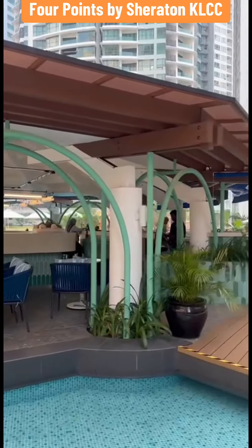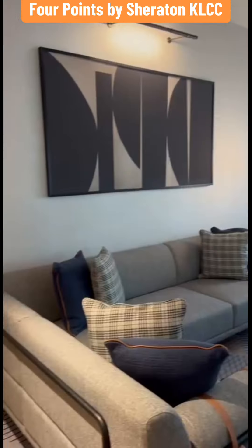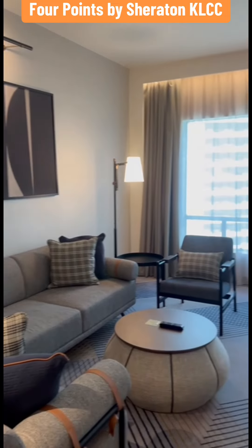The Prestige Suite is about RM787 per night, with breakfast included for two people.